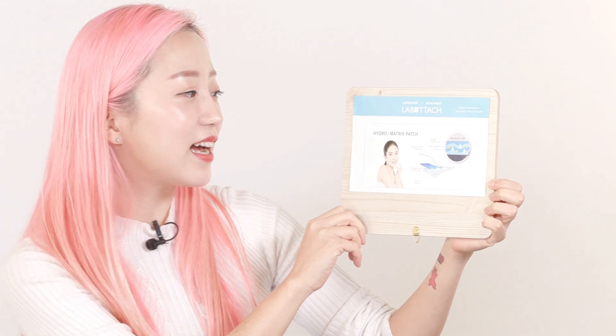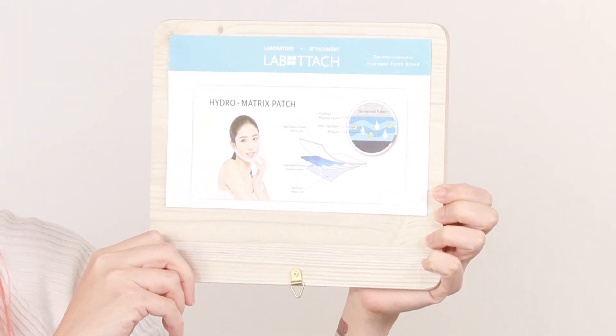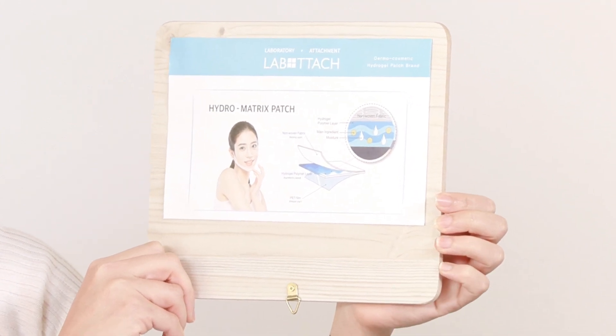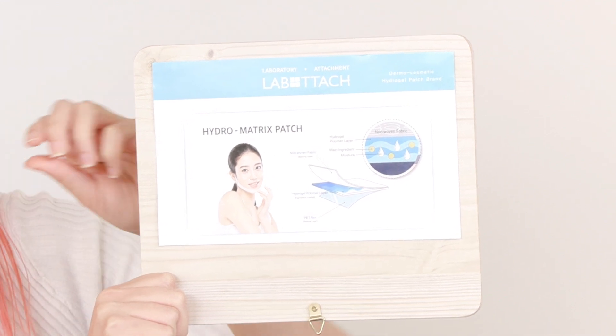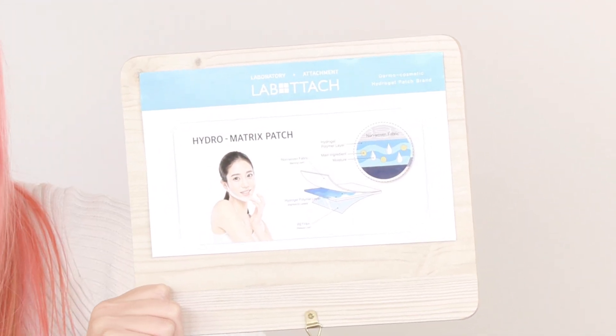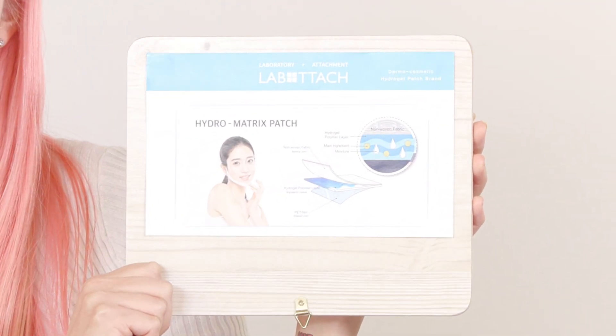Rachel can explain the three-layer patch construction. Labotage patches consist of three layers: first, non-woven fabric, which is very stretchy. Second, a Hydrogel Polymer layer containing all the good natural ingredients — very nutritional. And last but not least, a PET film that holds all the goodness and you peel it away before attaching it to your skin. The middle layer keeps all the party right there for you to absorb.